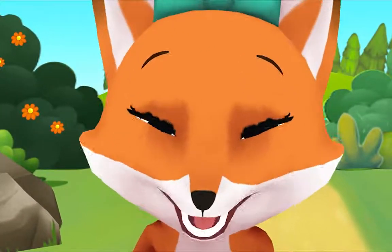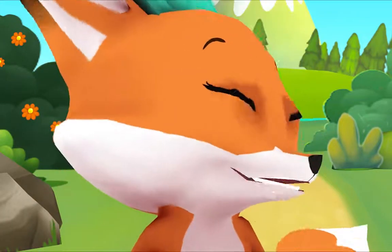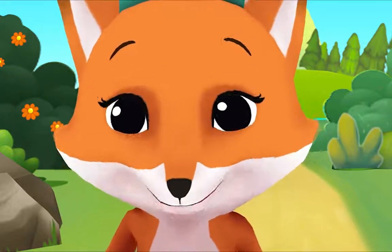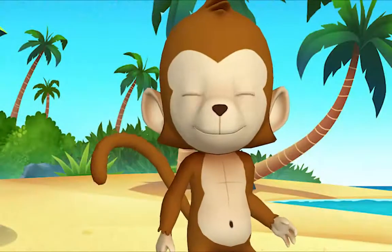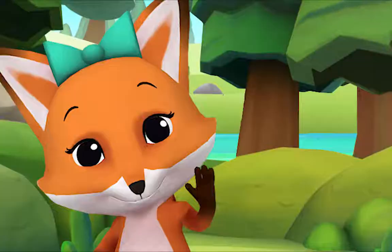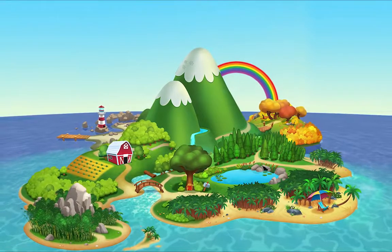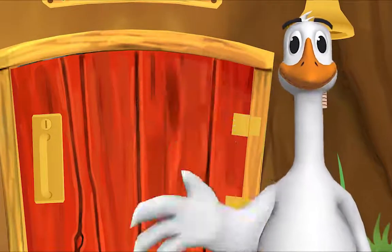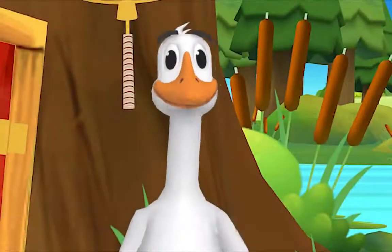Peek-a-boo! Where did you go? There you are! I'm glad we saw each other today! See you! And now it's time to say goodbye! Let's sing our goodbye song! Goodbye, goodbye, goodbye — it's time to say goodbye! Goodbye, goodbye, let's stop to say goodbye! Before we say hello again, friend, we need to say goodbye! Goodbye, friend! Goodbye!